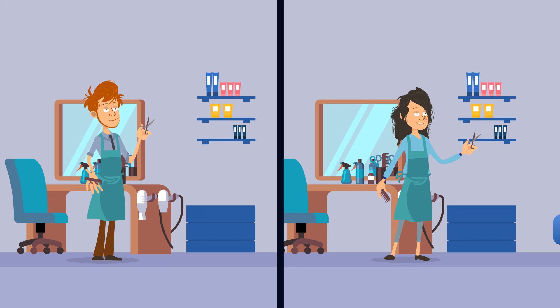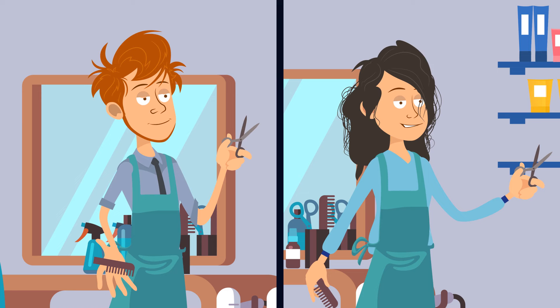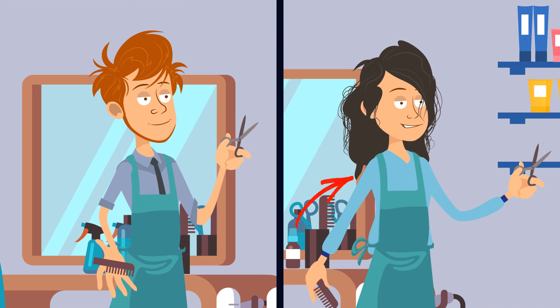It's time for a hair appointment, but there are only two hairdressers in town. Which one should you choose — this guy or this girl? The girl, of course. If there are only two hairdressers in town, that means they cut each other's hair. And judging by the haircut the guy gave the girl, it looks like he doesn't really know what he's doing.